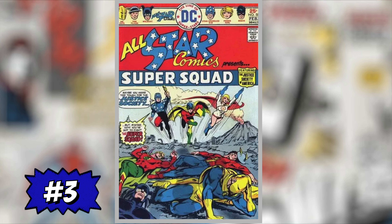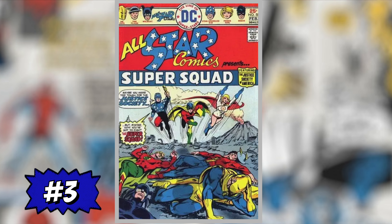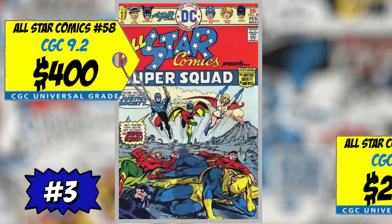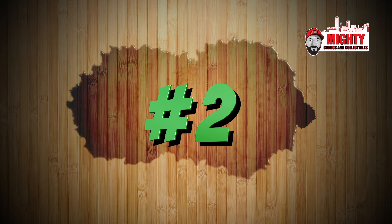At the three spot is All-Star Comics #58, the first appearance of Power Girl — a Kryptonian cousin of Earth-2 Superman. A CGC 9.2 sold for $400, up 40% over average, and a CGC 8.0 sold for $239, up 44% over average. Not sure why this book is spiking — probably because everything DC is spiking right now. I remember picking this up in the very fine range for $50–$60; now it's going over $200–$240. I think it's way too much money for this character, though I do think James Gunn will find a way to use her.